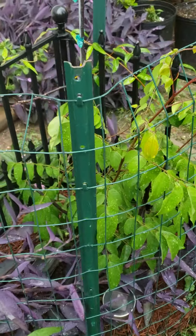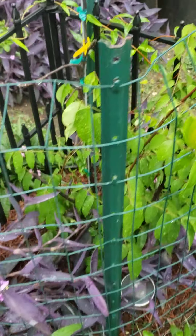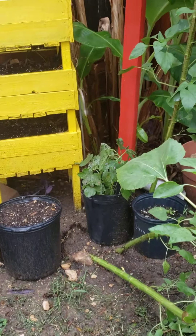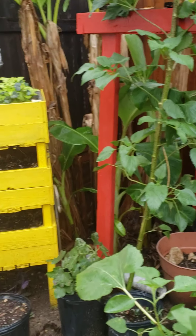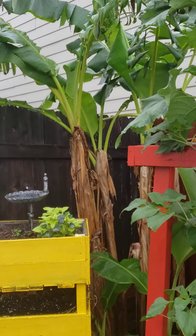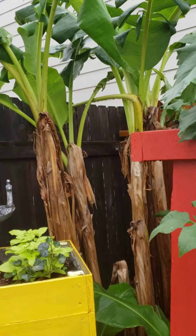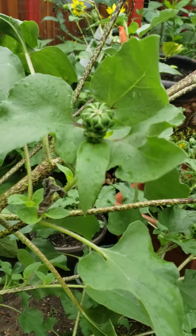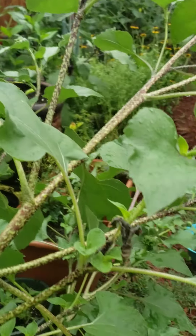A lot of plants fell on the ground. There are some bananas — they're good. My wild sunflower just fell on the ground, two of them anyway.